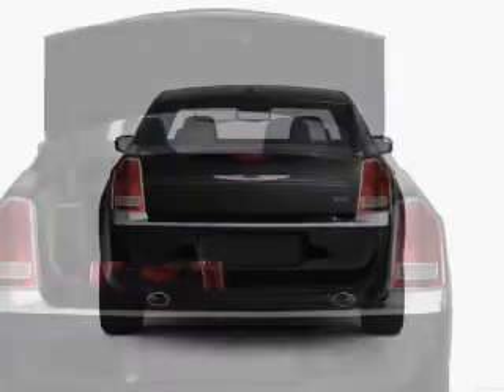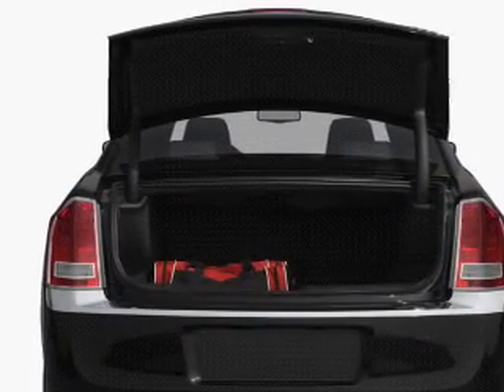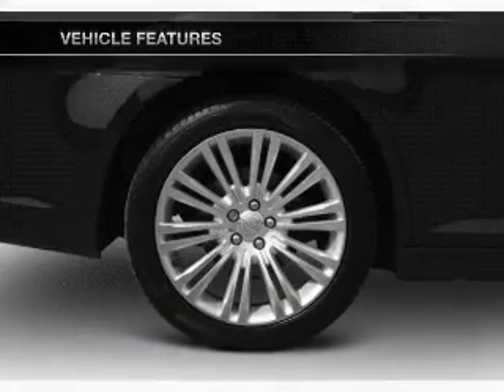Brake safely with the anti-lock braking system. Indulge in the comfort of heated seats. Pamper yourself with memory settings, plus enjoy these notable features that are included in this vehicle.